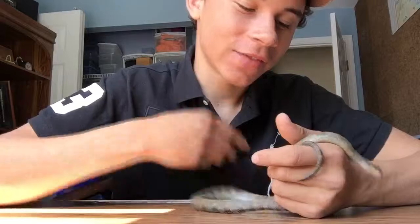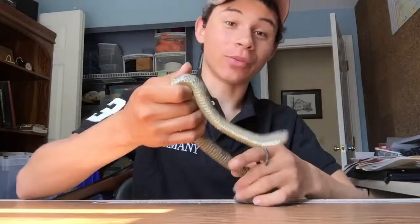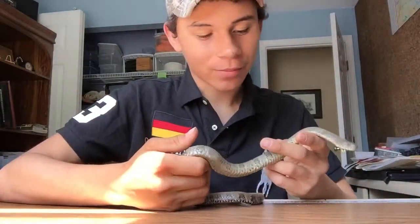The northern water snake is a very colorful snake, very pretty, especially when they're babies. They've got very bright bands.